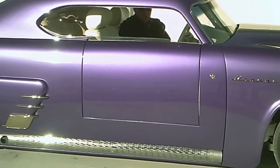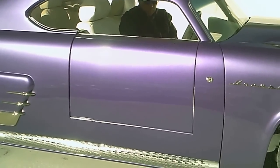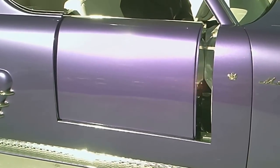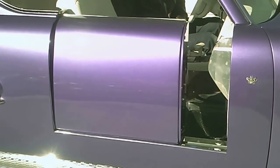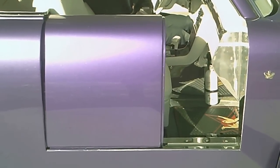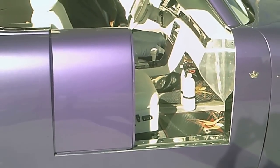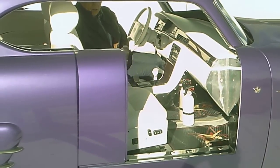The window drops down and the door unlocks, sucks itself in towards the body about an inch, and now the door is retracting into the quarter panel. Once it reaches back all the way it will automatically shut itself off.